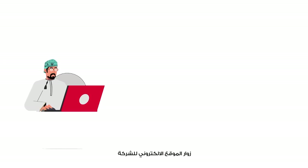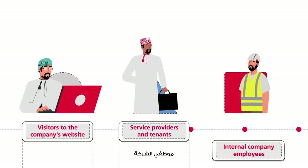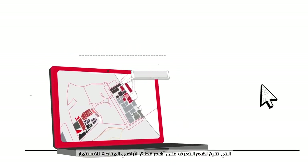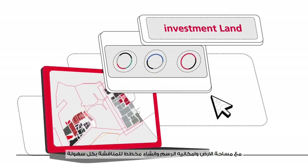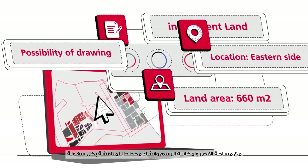The three user categories are: visitors to the company's website, service providers and tenants, and internal company employees. Website visitors will be able to use the base map on the company's website, which allows them to identify the most important pieces of available land for investment with the land area, and the possibility of easily drawing and creating a plan for discussion.